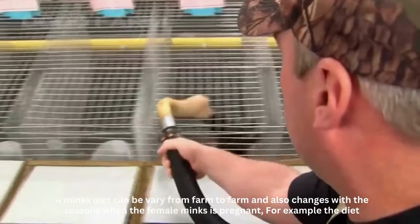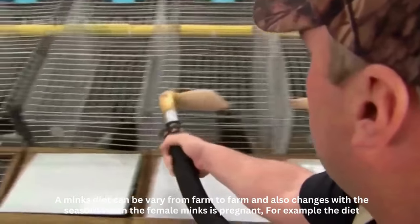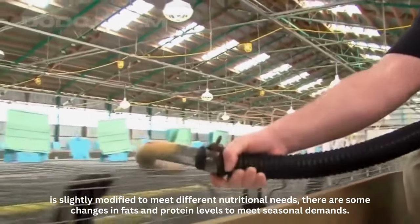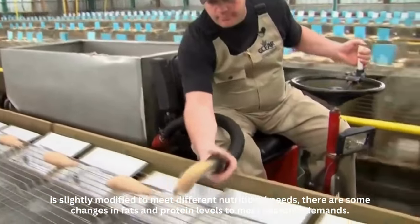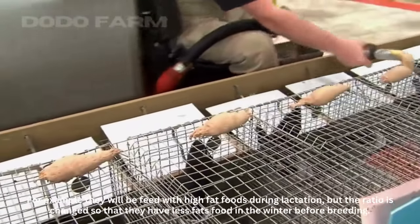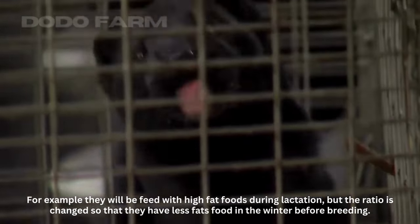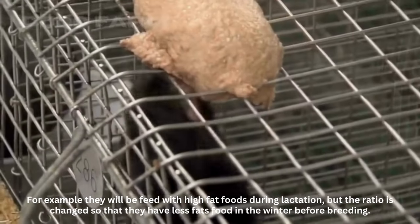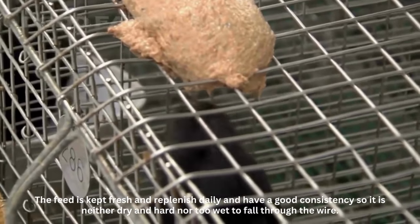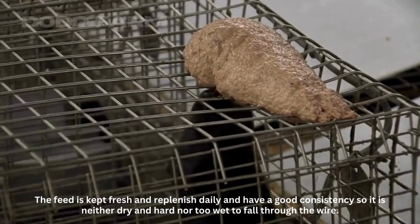A mink's diet can vary from farm to farm and also changes with the seasons. When the female mink is pregnant, for example, the diet is slightly modified to meet different nutritional needs. There are some changes in fat and protein levels to meet seasonal demands. They will be fed high fat foods during lactation, but the ratio is changed so that they have less fat food in winter before breeding. The feed is kept fresh and replenished daily and has a good consistency so it is neither dry and hard nor too wet to fall through the wire.